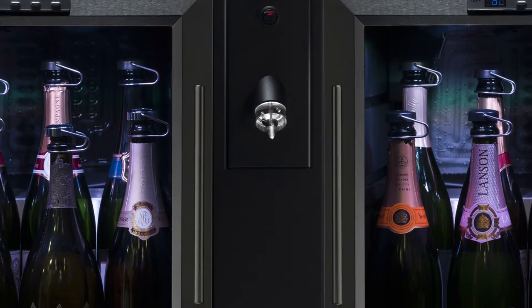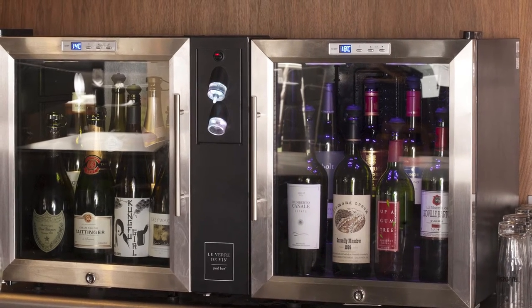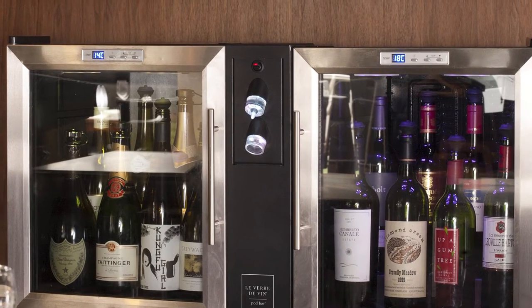With their innovative modular design, the perfect pod bar can be created to fit easily into any bar. They're flexible enough to allow additional pods to be added at a later date without the requirement for investment in further wine preservation technology.